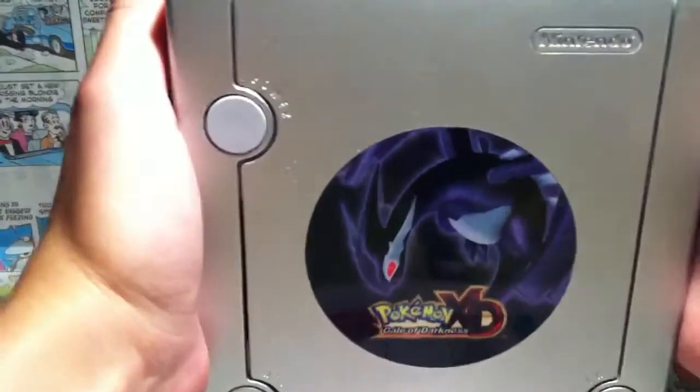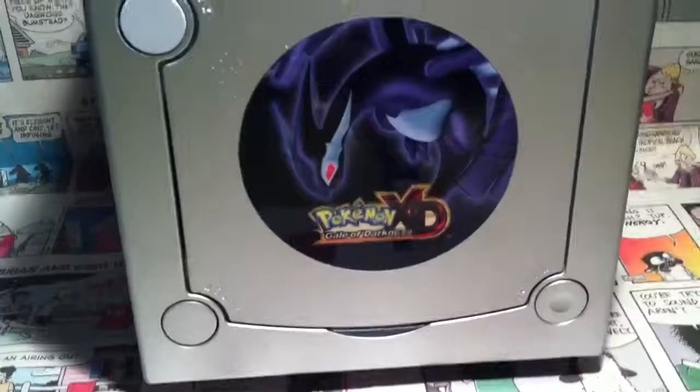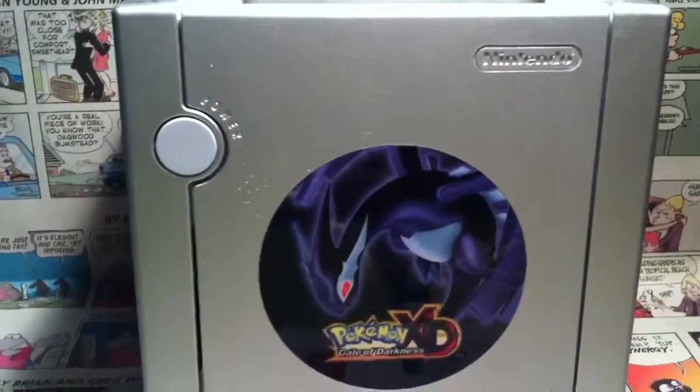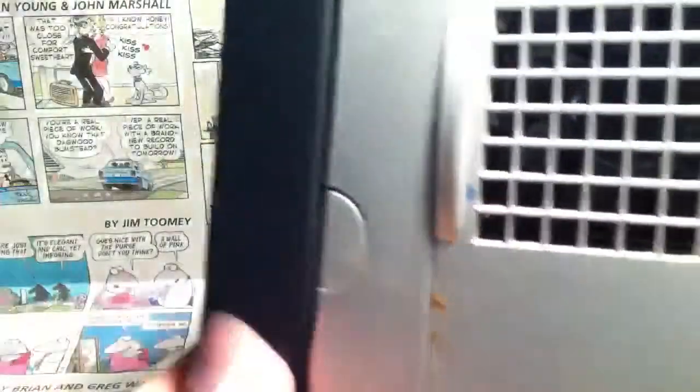First up, we have a GameCube Pokemon XD Gale of Darkness limited edition console. It has all the stuff except the box and manual and whatnot, and it also has the Game Boy adapter.